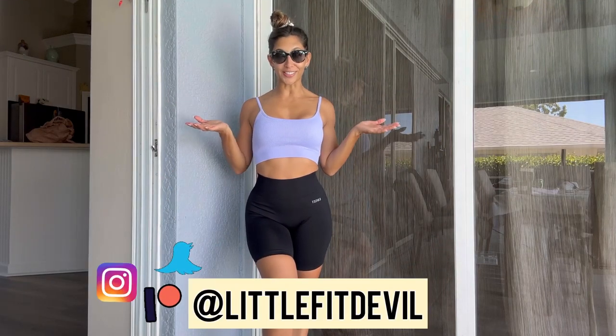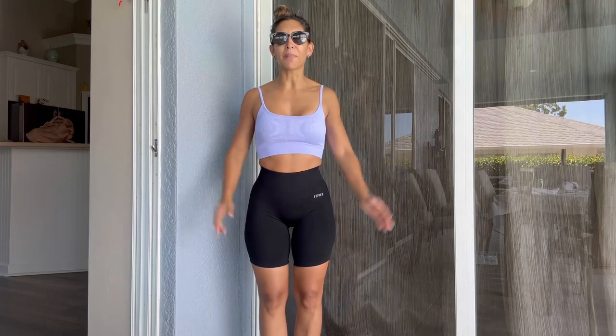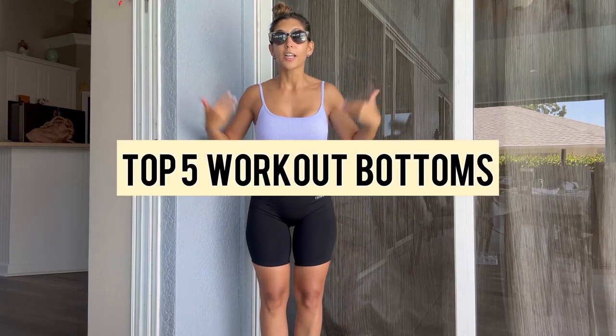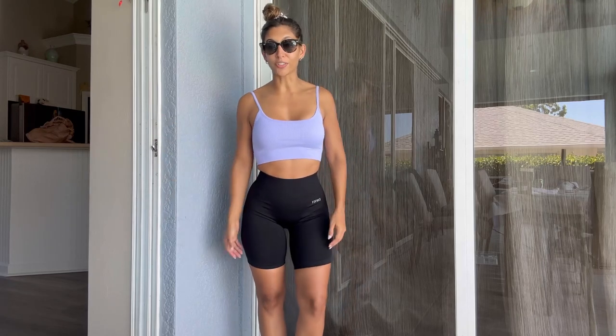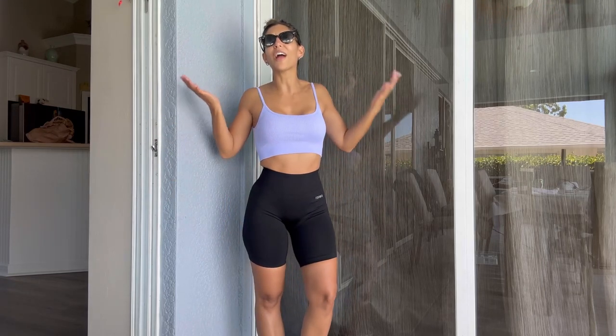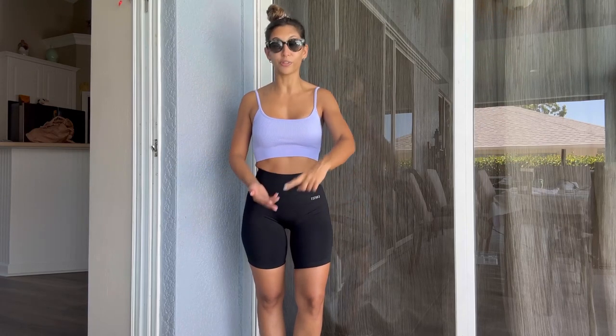Hello everybody, welcome back to my YouTube channel. I am Carla, also known as Little Fedevo, and today I have a pretty cool video — this one is more for the ladies and the men. These are my top five workout shorts that I have discovered in the past few months. Before I started doing trials on YouTube I used to wear whatever I had, but now I've jumped into this trend of beautiful shorts that make your body look great, are comfortable for the gym, and are squat proof.